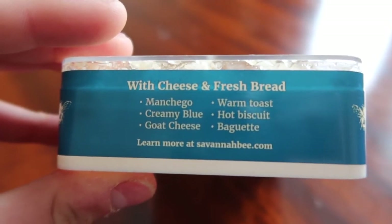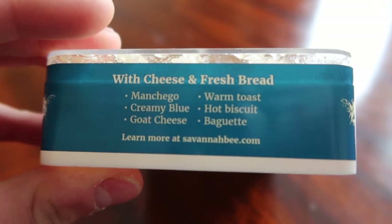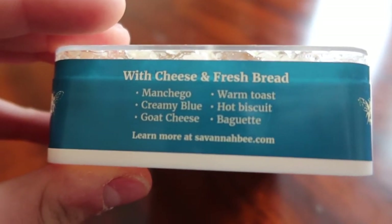Let's taste test it — I am so excited to taste it. Now on the box, you can have it with cheese and fresh bread, with goat cheese, hot biscuit, or warm toast. This is about six ounces and it was about fifteen dollars.